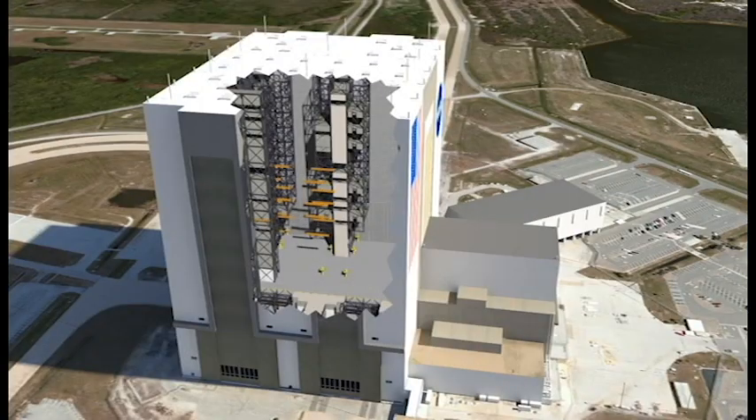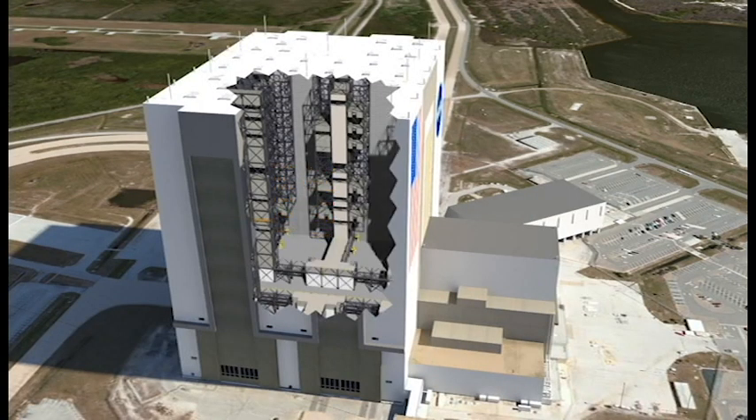Or try a virtual walk through the enormous Vehicle Assembly Building, one of the largest structures in the world. This is where rocket stages are stacked for launch.